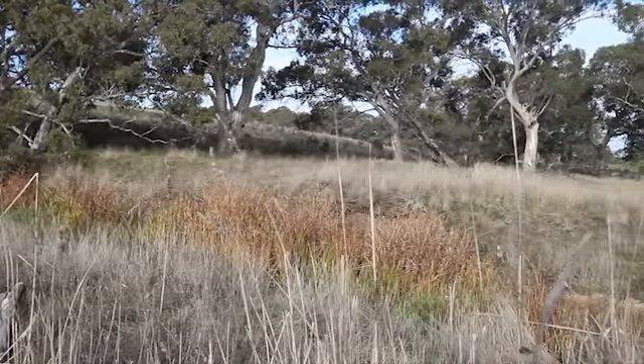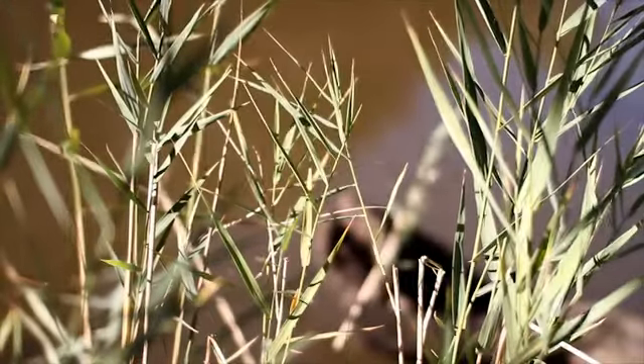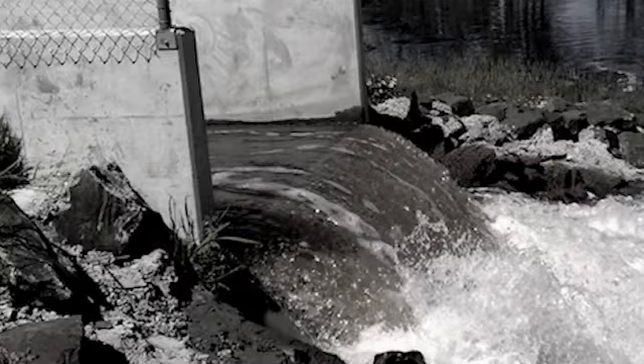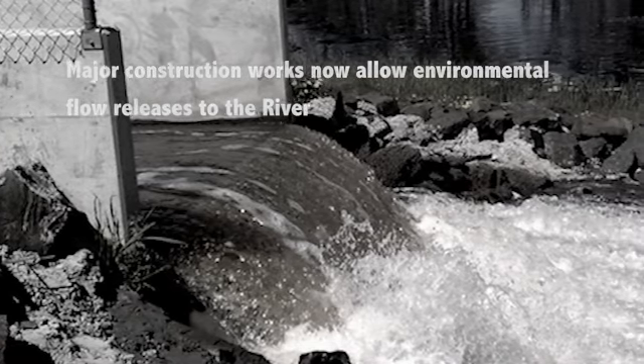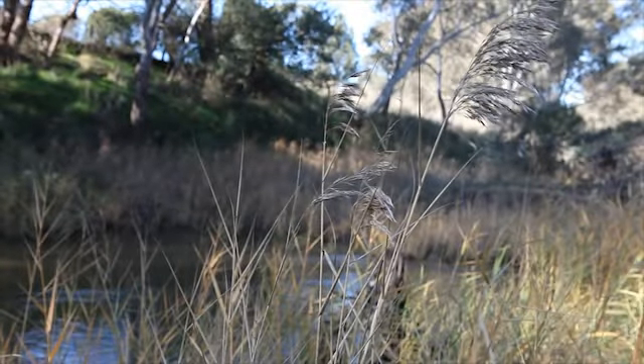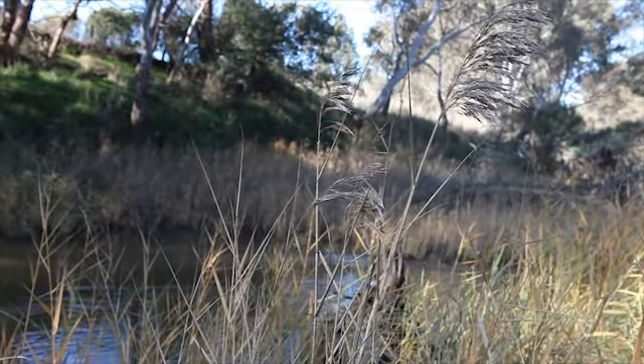Other works that the CMA has carried out include major upgrades to infrastructure. More recently, flows have returned to the Glenelg River, mainly naturally but probably also helped by environmental flows. As a result, we've seen an increase in fish numbers and a marked change in the channel form of the river.